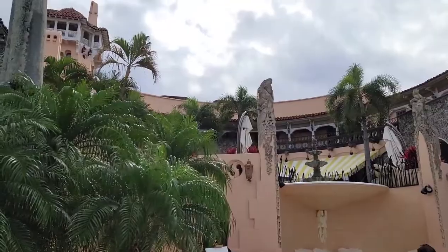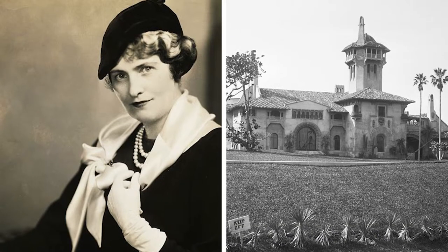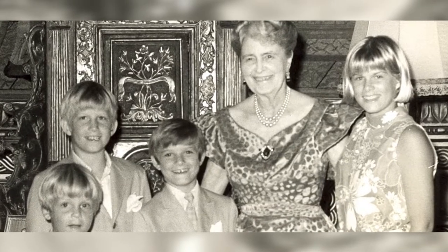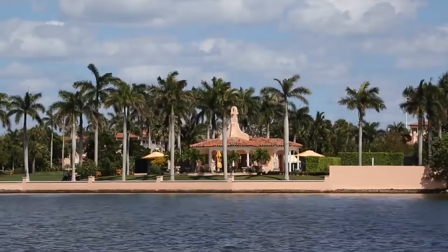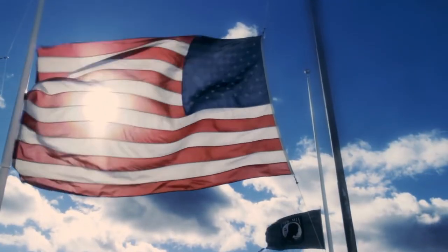Initially, the federal government was lukewarm about the proposal but accepted the gift in 1972 after Marjorie agreed to cover the maintenance costs. She died the following year. Marjorie's generous bequest turned out to be a poison chalice for the government — she had left just $3 million to maintain the property, but the cost soon ballooned to $1 million a year, an annual bill the government was ultimately unwilling to foot.